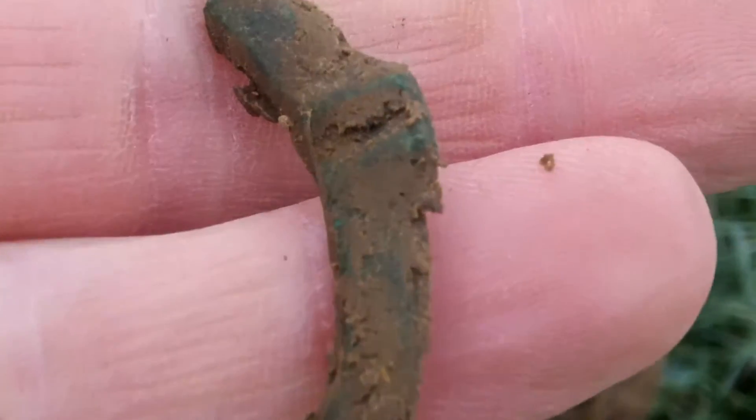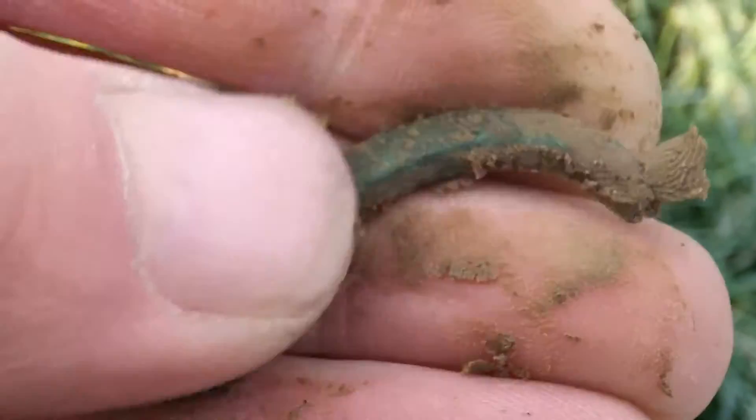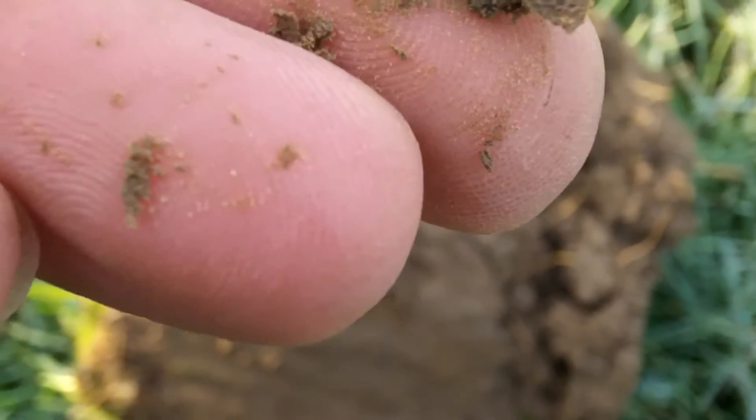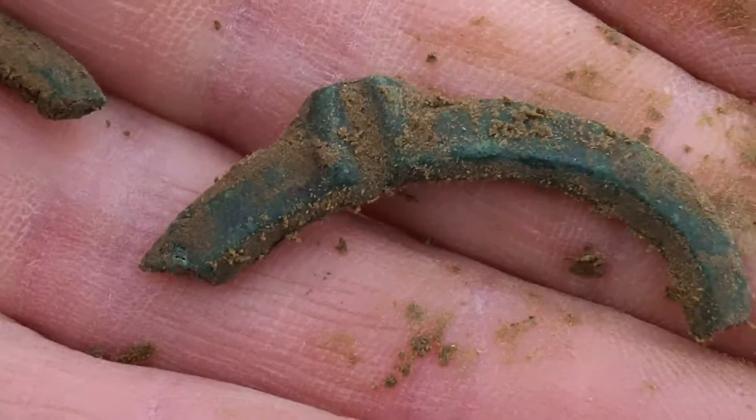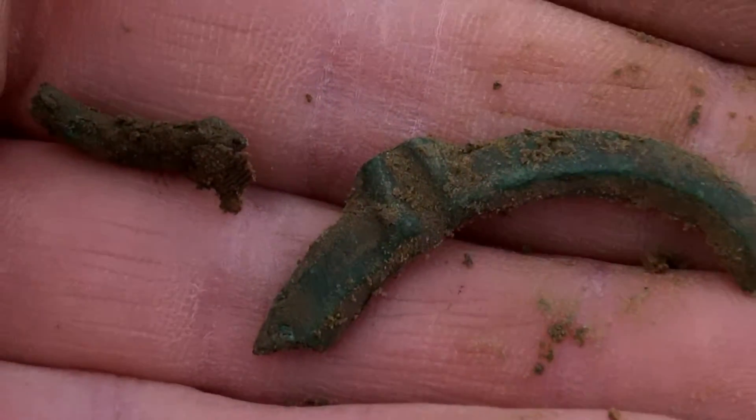So my first decent signal — I've been here about half an hour. It looks to be very old; it's quite nice, quite ornate and thin, it's not like your normal piece of buckle. I'm sure it's snapped off. That's my first decent target. As you can see from the coil picking up a little bit of frost, but the ground's not frozen and the sun is just about to come up.